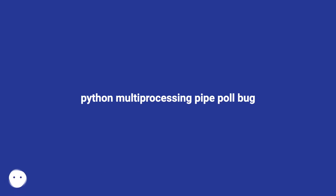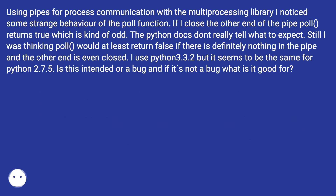Python multiprocessing pipe poll bug. Using pipes for process communication with the multiprocessing library, I noticed some strange behavior with the poll function. If I close the other end of the pipe, poll returns true, which is kind of odd. The Python docs don't really tell what to expect. Still, I was thinking poll would at least return false if there is definitely nothing in the pipe and the other end is even closed.